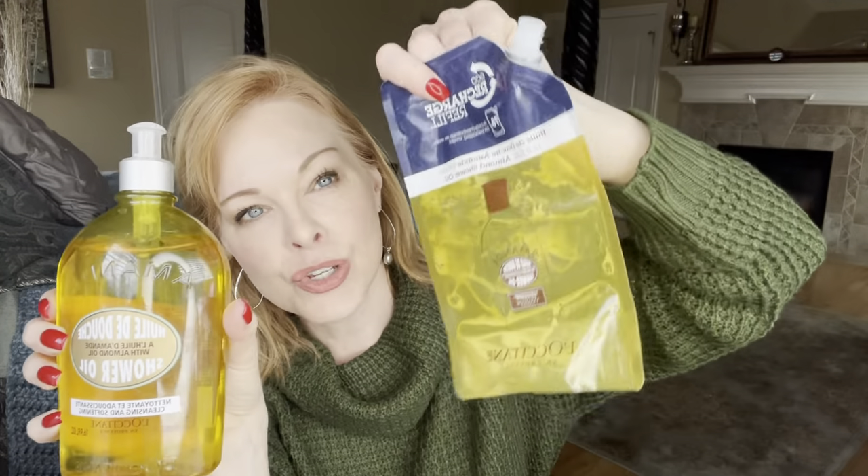I went through an entire 16-ounce bottle last fall and winter, and then I just purchased the refill. One refill fills the entire 16-ounce bottle, and it gets me through fall, winter, and early spring. It takes so little product and it's really lovely. It would make a great gift — even the small ornament size or eight-ounce size, and then a refill for yourself.